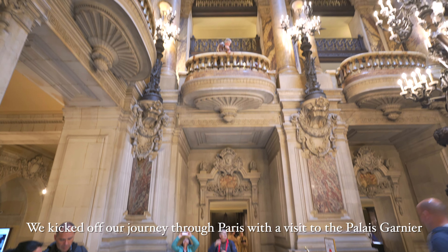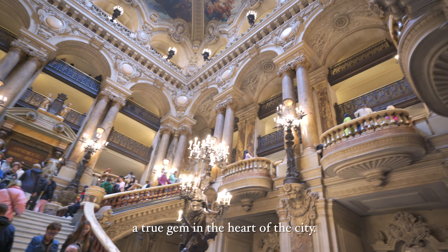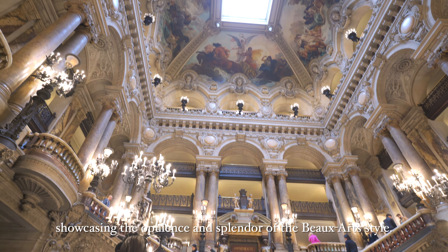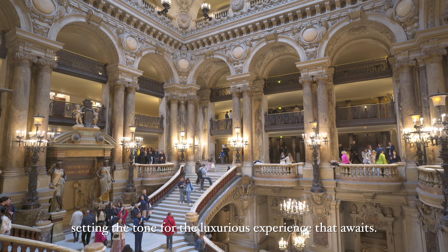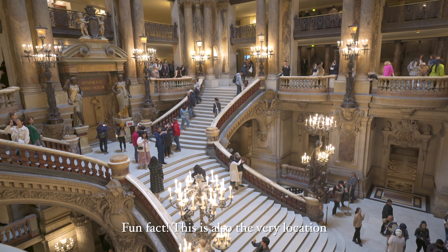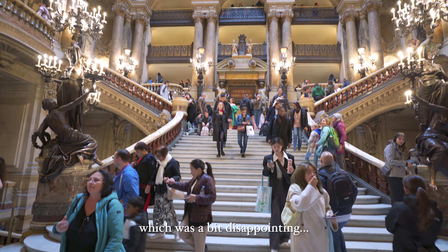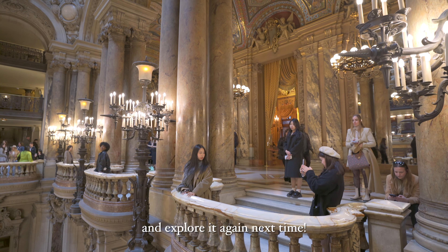We kicked off our journey through Paris with a visit to the Palais Garnier, also known as the Paris Opera House — a true gem in the heart of the city. This grand edifice has proudly served since 1875, showcasing the opulence and splendour of the Beaux-Arts style. The grand marble staircase serves as a majestic entrance, setting the tone for the luxurious experience within. Fun fact: this is also the very location where scenes from Emily in Paris were filmed. Unfortunately, the auditorium was closed on the day of our visit, which was a bit disappointing. However, this gives me the perfect excuse to return and explore it again next time.